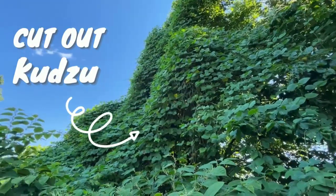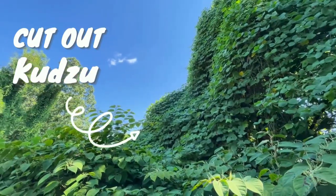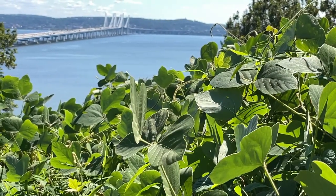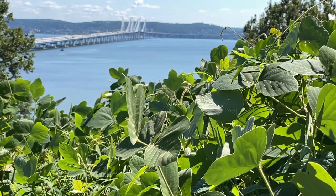Kudzu is an herbaceous to semi-woody climbing or trailing deciduous perennial vine that climbs to the forest canopy in the pursuit of more light. Kudzu, also known as Fodenite vine, Japanese arrowroot, Kohemp, and the vine that ate the south, is a legume and member of the bean family.